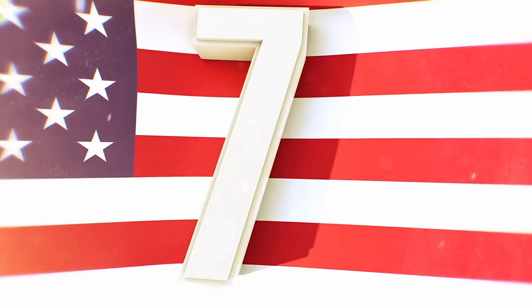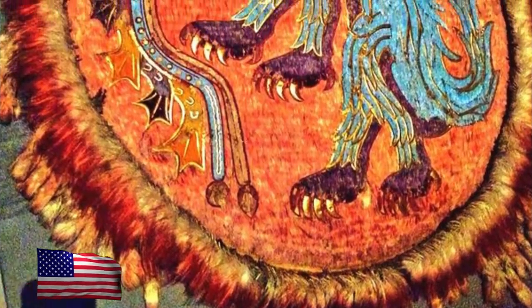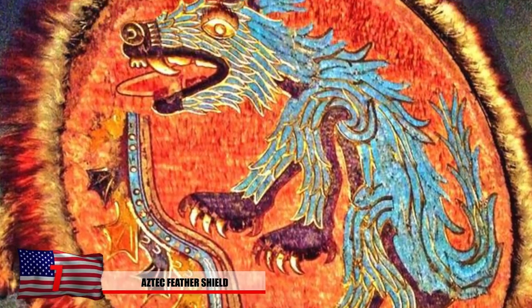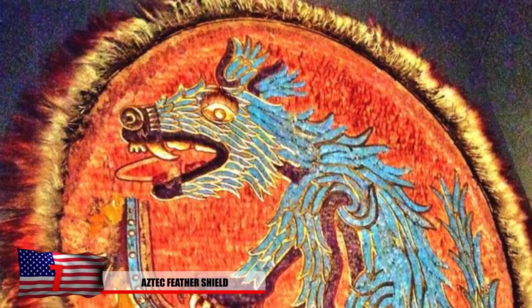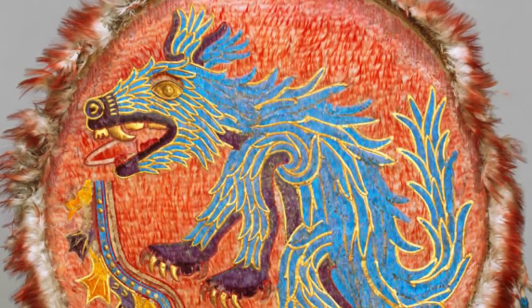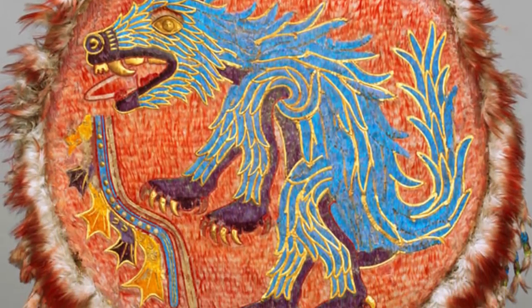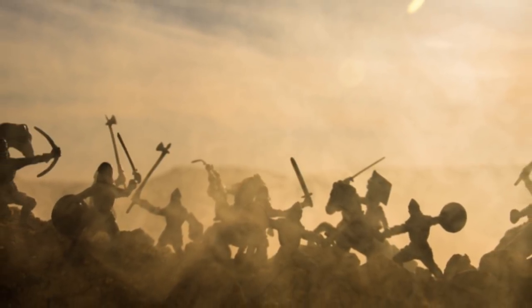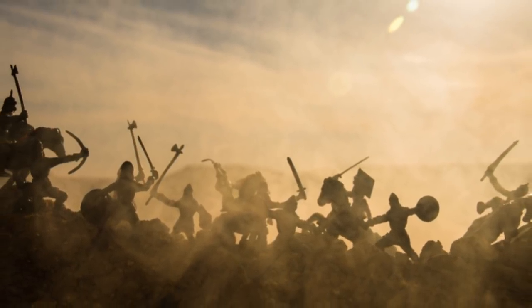Number 7: The Aztec Feather Shield. One of the most delicate artifacts left behind from 450 years ago is the feather shield, made by the Aztecs. It's being carefully stored at the Museum of Ethnology in Vienna, Austria. Made from a variety of different colors and feathers from various birds, it's truly a one-of-a-kind piece of art. Going into battle with the feather shield likely would not be a great idea, so it's believed that these were made for traditional and ceremonial purposes.